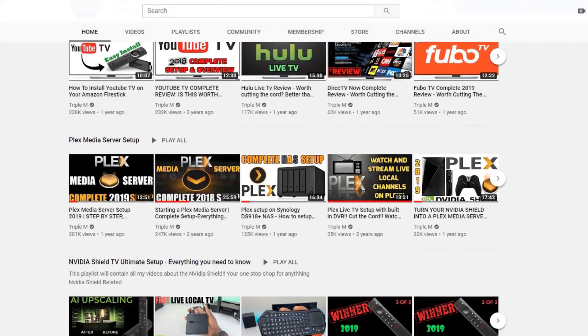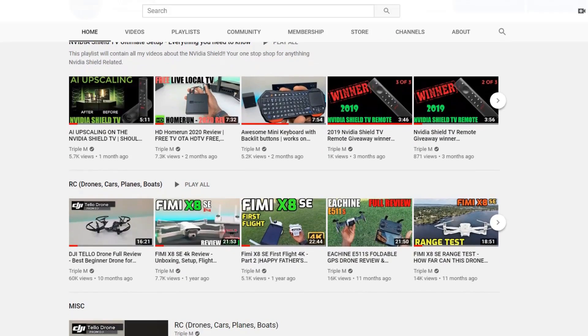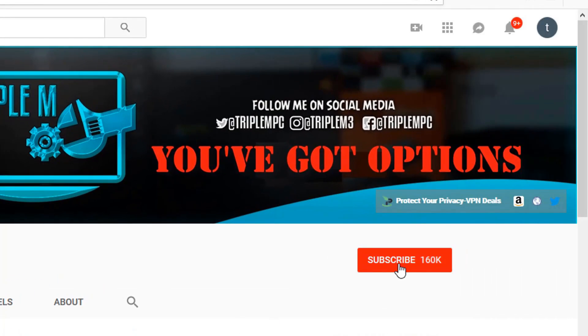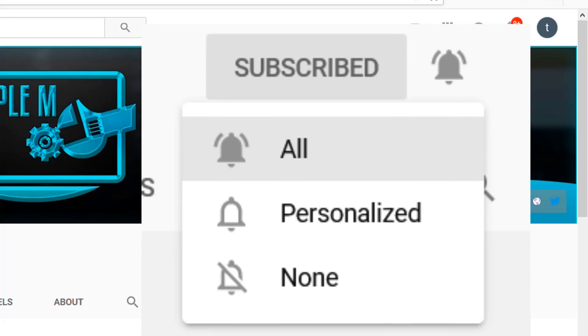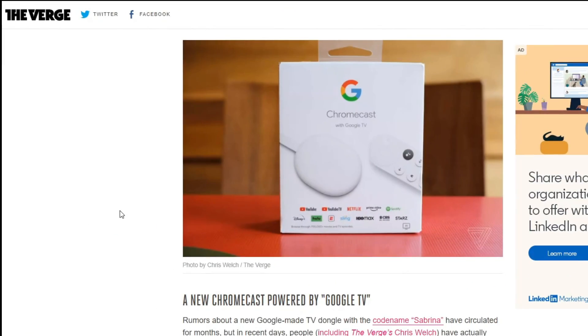If you're new to the channel, I do everything tech — from streaming reviews, streaming news, product reviews, unboxings, and everything in between. Hit that subscribe button in the top right, smash the notification bell, and make sure you select 'All' on notifications so you won't miss a video or a giveaway.